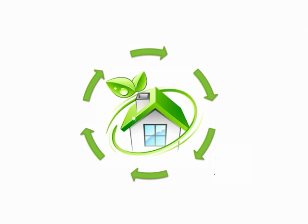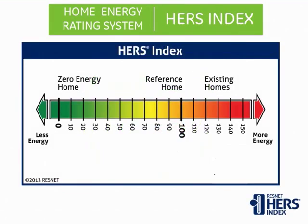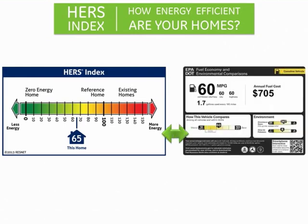Rising utility costs are driving consumers to look for energy efficient homes. The Home Energy Rating System, known as HERS Index, is the nationally recognized scoring system for measuring a home's energy performance. The lower the HERS Index score, the more energy efficient the home. The HERS Index score is like a miles per gallon sticker for houses — it lets the homeowner know how energy efficient a home is in comparison to other similar homes.